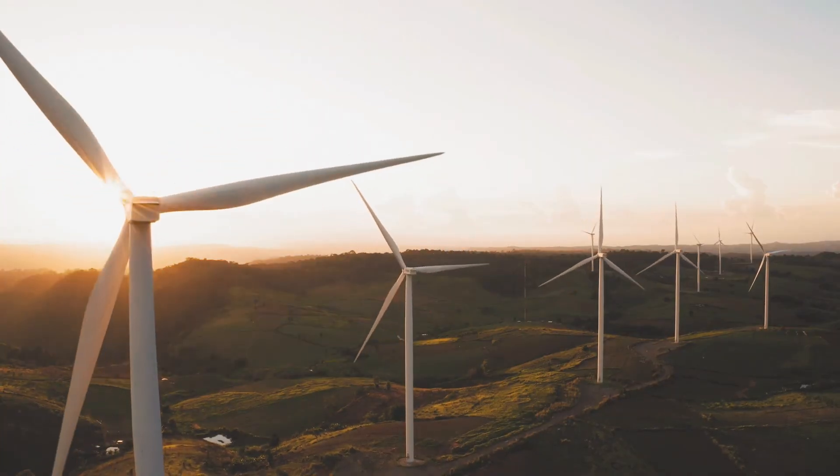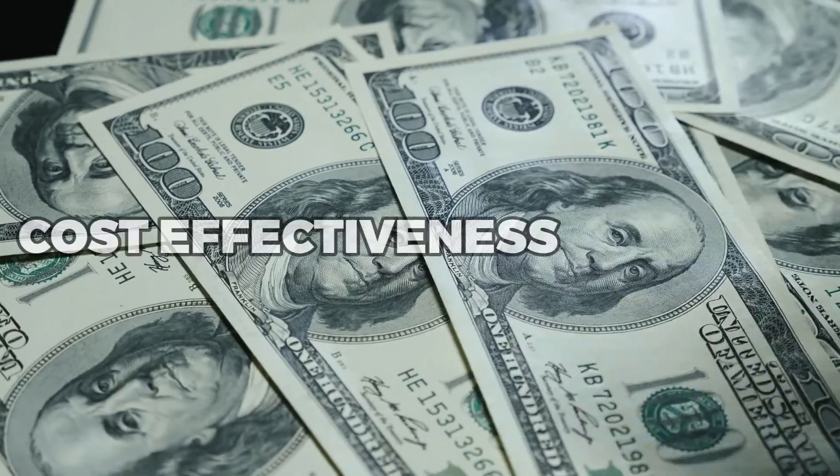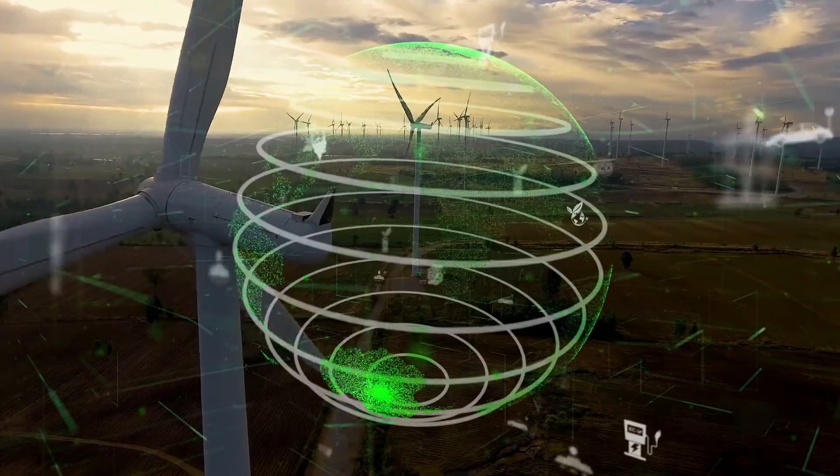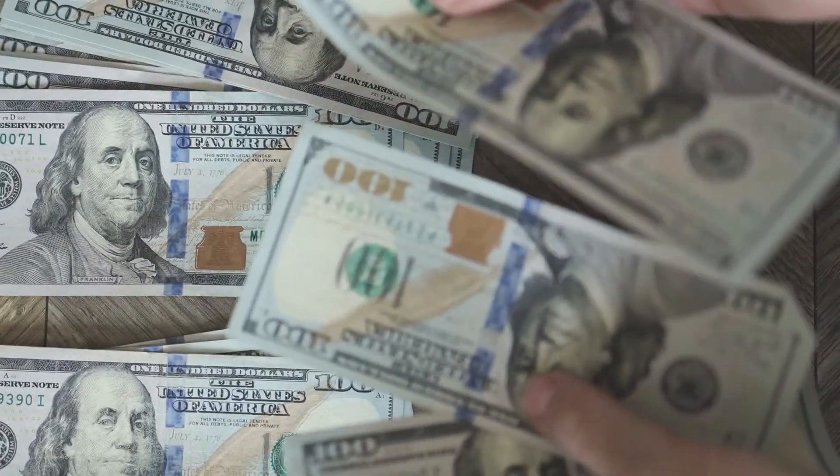So if you're in the market for a sustainable energy solution for your home, don't overlook the potential of wind turbines. With their efficiency, cost-effectiveness, and reliability, they're a technology that's worth considering as you seek to reduce your environmental impact and save money on your energy bills.